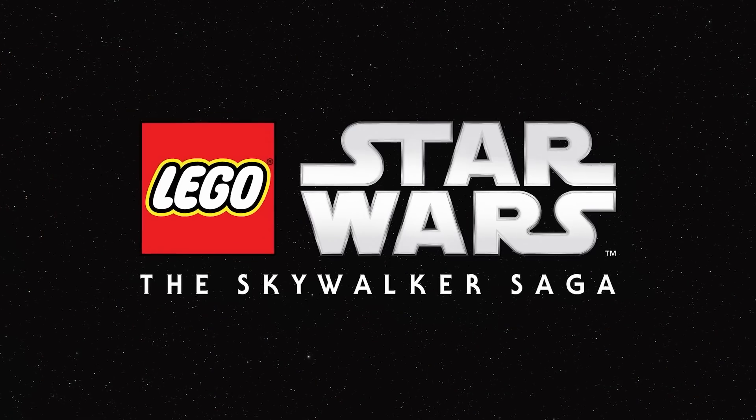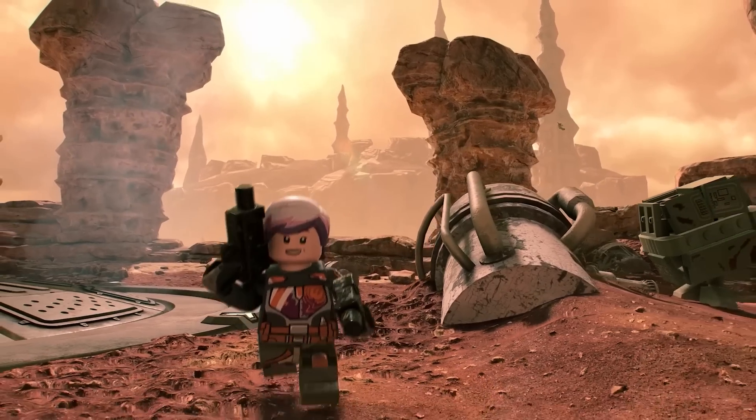Star Wars Rebels includes Sabine Wren, Ezra Bridger, Admiral Thrawn, Kanan, and Hera.